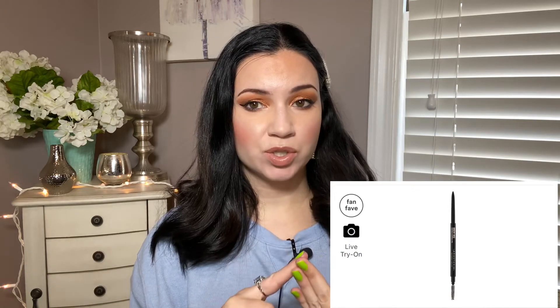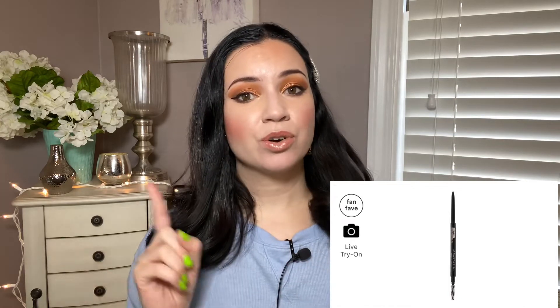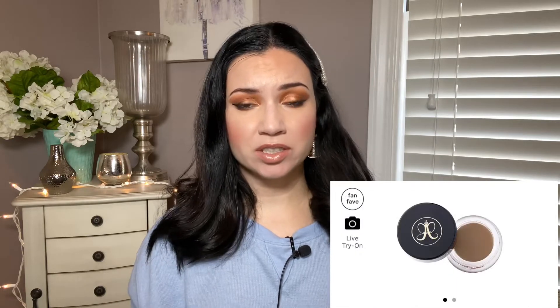Next up are two products from Anastasia — no surprise here. The Brow Wiz and the Brow Pomade are on this list. I actually do have the Brow Pomade, though I forgot to grab it. The Brow Wiz is $23 and the Pomade is $21. I used to go through the Brow Wiz like water — using it every single day, and I could finish one in two months, which is very quick, especially at $23.